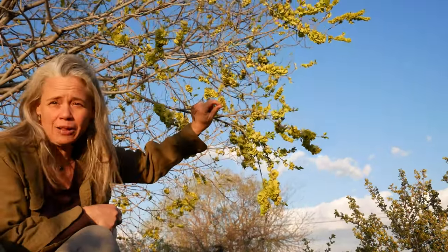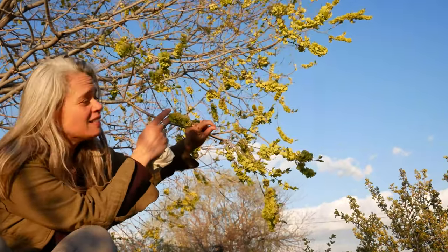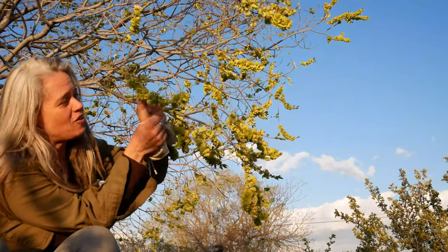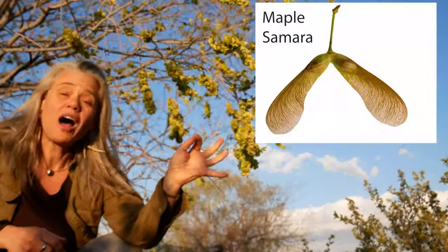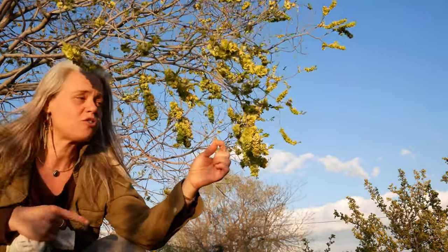This is Siberian elm, and while it looks like it's covered in all of these lovely light green leaves, these are not, in fact, the leaves — they are the fruits. This type of fruit is what's known as a samara. A samara is a seed encased in a winged vegetative structure. Maple are one of the most common samaras that most people are familiar with, that big seed and that papery wing structure. This is similar, but a different shape.